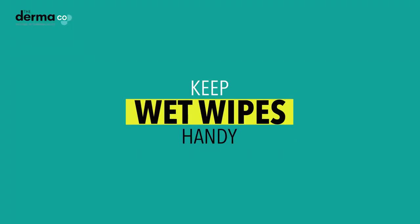The second thing is to always carry your cleansers — a good cleanser which is very important to remove all your dirt and grime. And always keep wet wipes handy because they can be carried everywhere; they are easy to use and easy to dispose of as well.